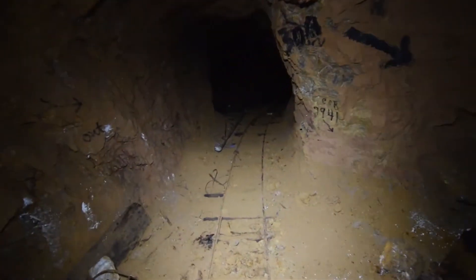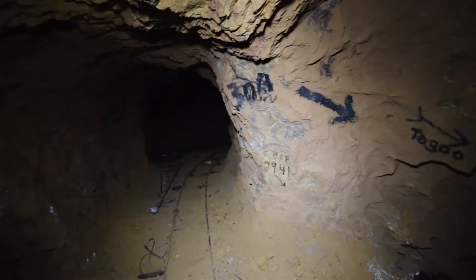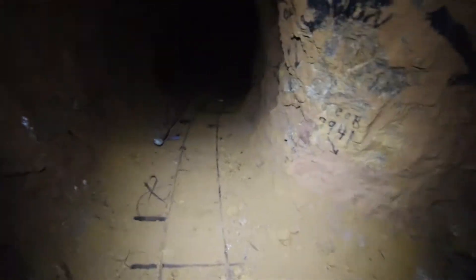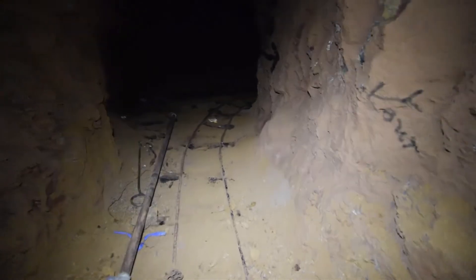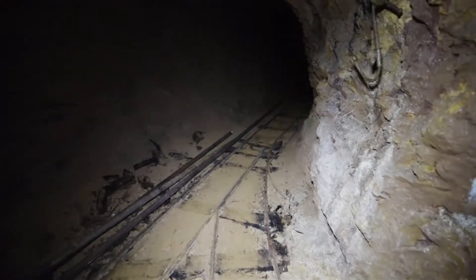I discovered up here that there's another drift level. We've got signs pointing downwards to the 300 level, and I presume this will go on for a while, so we'll go check it out.